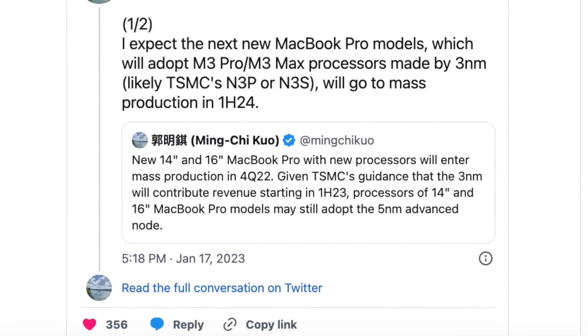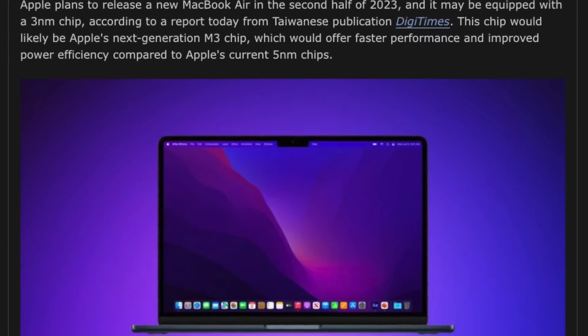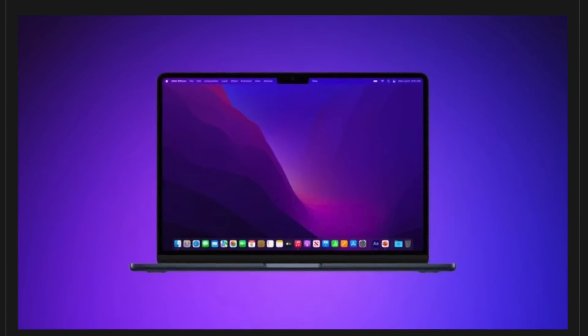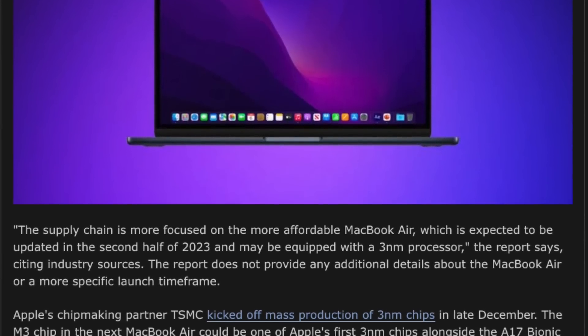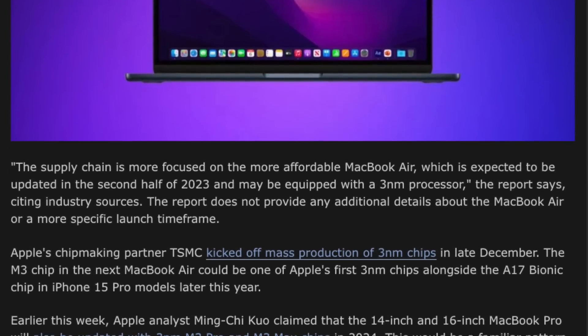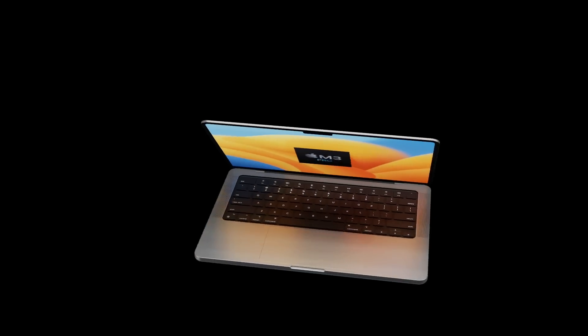The standard M3 chip is expected to come out either this summer or more likely in the fall of 2023, and will be placed in the MacBook Air 13-inch, the brand new 13-inch MacBook Pro, and quite possibly the 24-inch iMac.